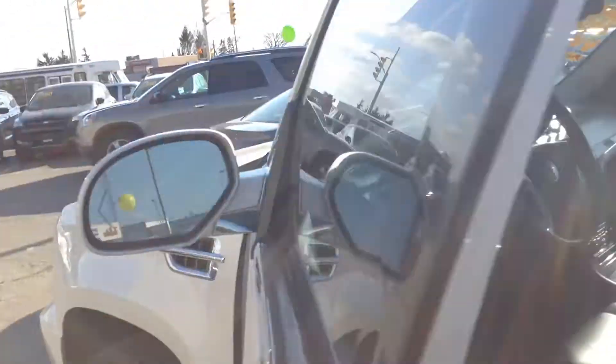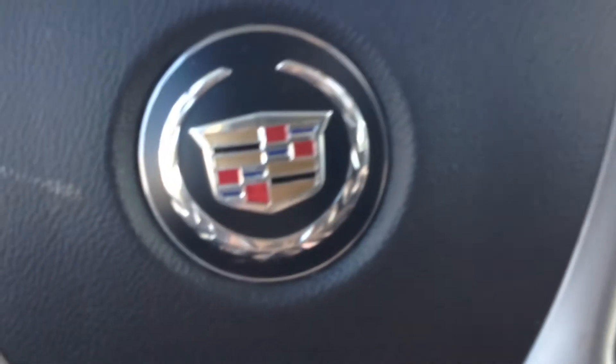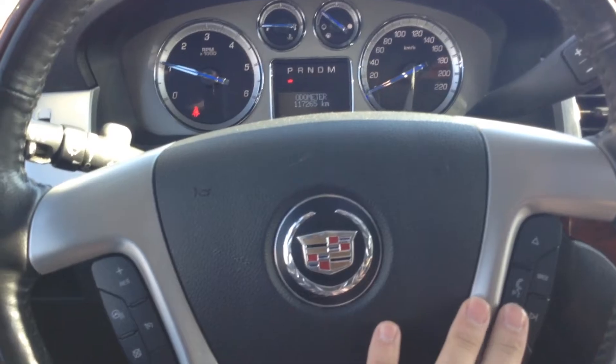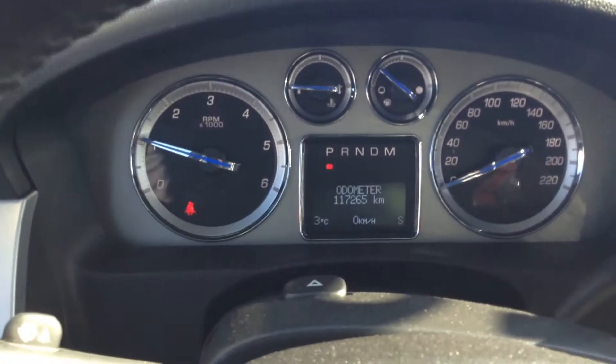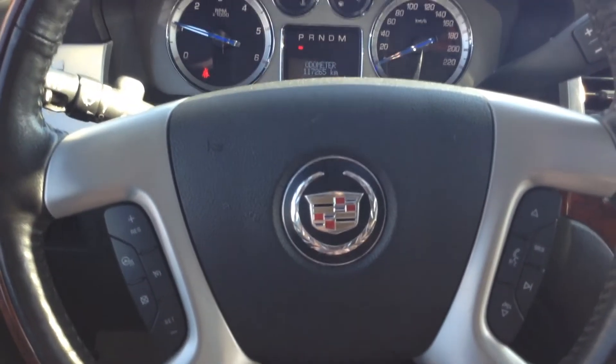This is where you will be spending most of your time as a driver — automatic seats, all windows are automatic. There's a lot in this vehicle. You have to remember this one was sold new for almost $100,000. You have heated and cooling seats, heated steering wheel, Bluetooth, voice control. The vehicle comes with 117,000 kilometers. This vehicle will not disappoint.